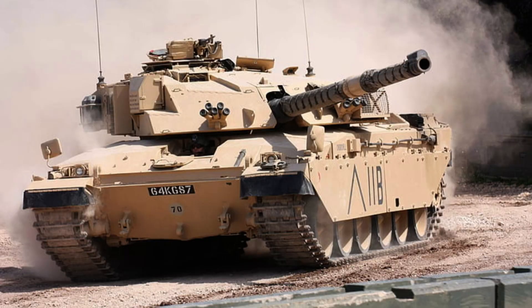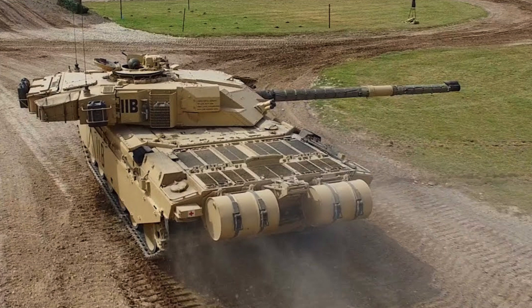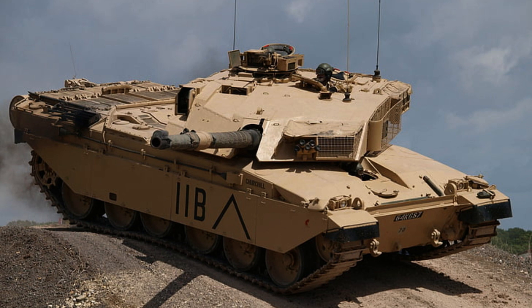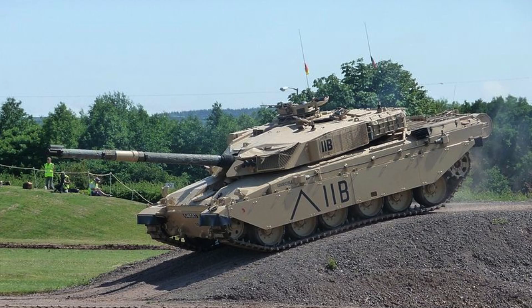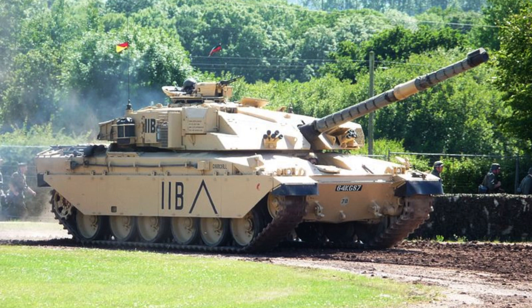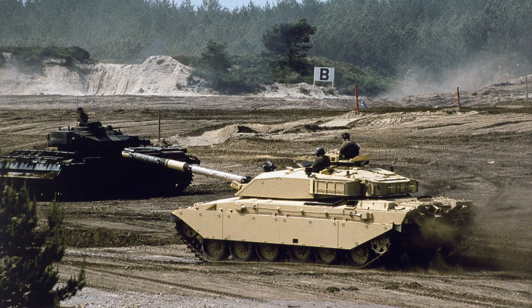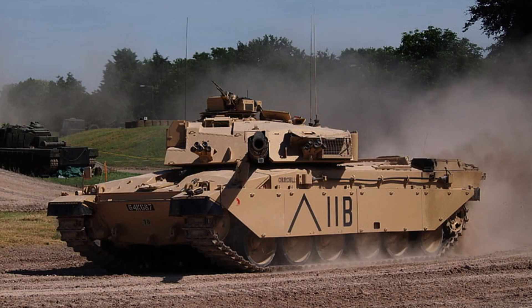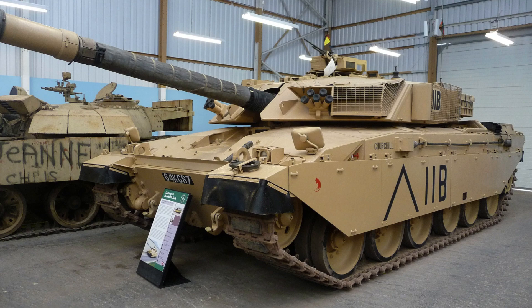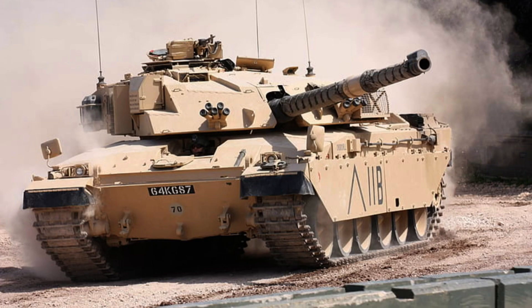In addition to the base armour, the Challenger 1 can be equipped with add-on explosive reactive armour. These modular panels, attached to the exterior of the tank, further enhance its defensive capabilities by neutralising incoming projectiles through the detonation of the explosive reactive armour tiles. To enhance crew safety, the tank is equipped with automatic fire suppression systems, which can swiftly extinguish fires in the event of an internal explosion or ignition. Furthermore, the Challenger 1 is equipped with nuclear, biological, and chemical protection systems, safeguarding the crew against potential chemical, biological, or radiological threats.